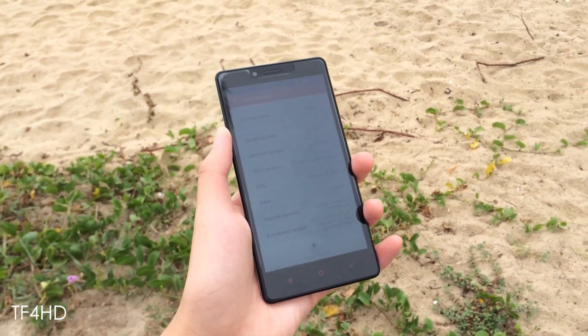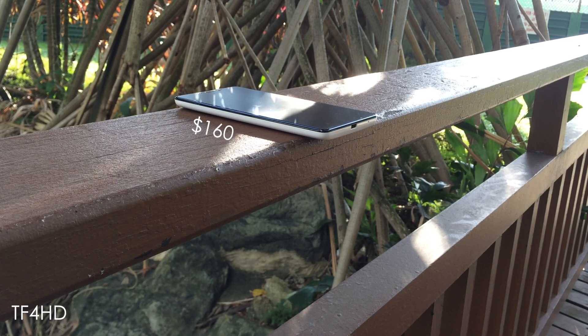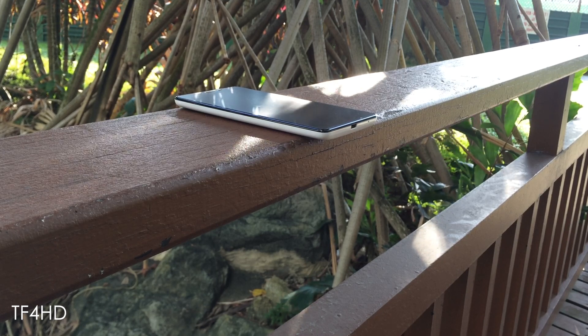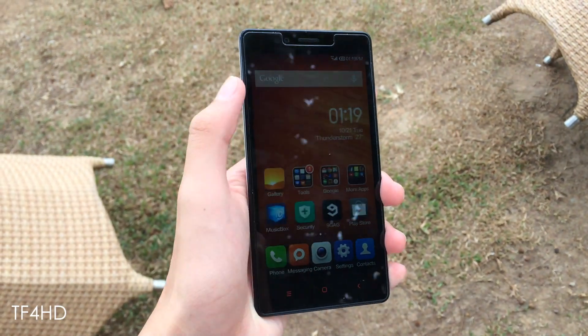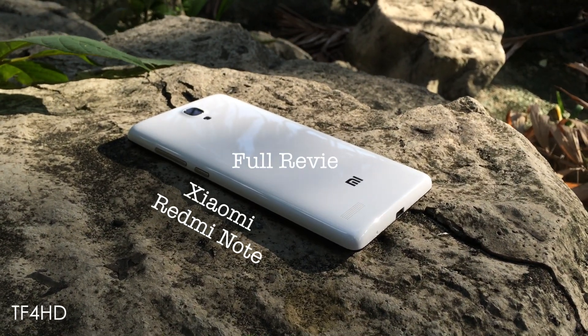Is the Xiaomi Redmi Note the best budget phablet like what others say? Is it something that is worth every penny of the $160 you spend on it? Is the experience on the device as good as something like a flagship device? Let's find out in this full review of the Xiaomi Redmi Note.